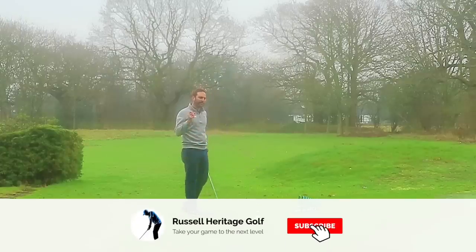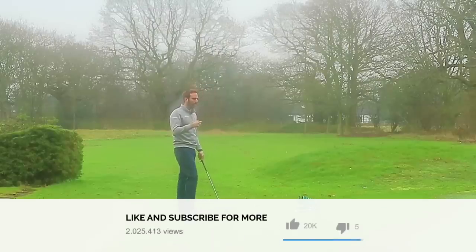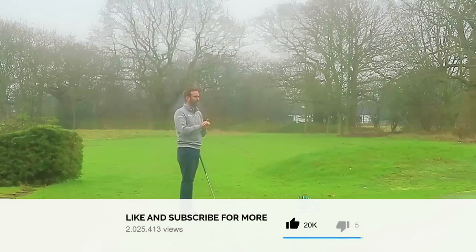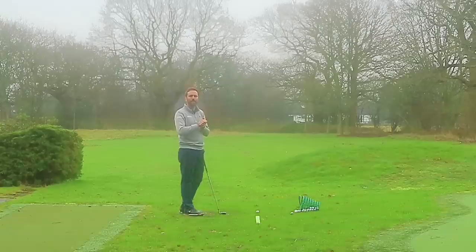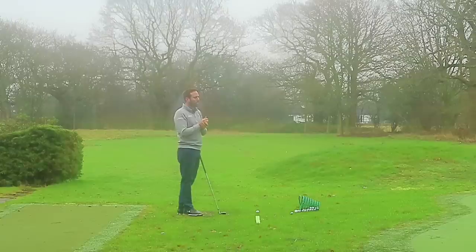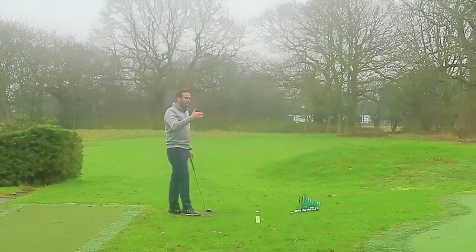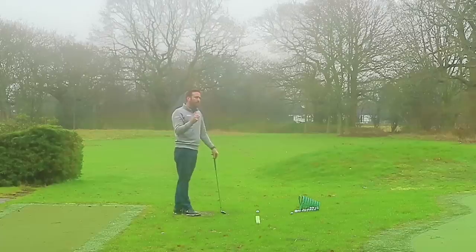Welcome to Russell Heritage Golf. Today I'm talking about the professional golf swing — a composition of everything I've been putting onto the channel over the last six weeks. I've talked about different parts of the golf swing in a decent amount of detail, and today I'm going to summarize over those points in a smaller video.